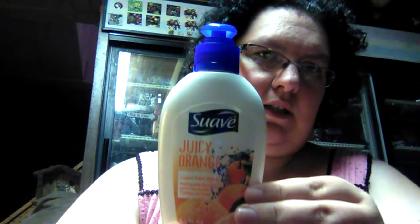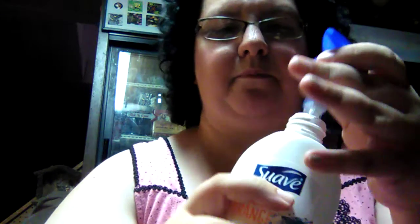I also found the Suave Juicy Orange liquid hand wash. It smells kind of like orange Kool-Aid — but don't eat it, it's not edible!